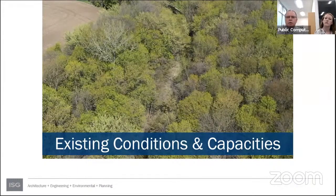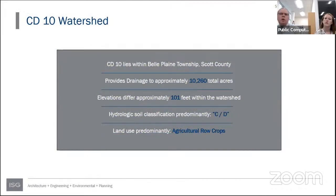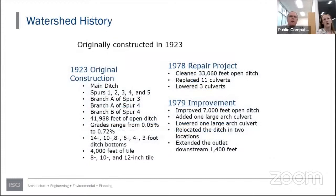County Ditch 10 lies within Belle Plaine Township in Scott County. It provides drainage to approximately just over 10,000 acres, with about 101 feet of elevation difference within the watershed. The soils are classified CD — type C if drained, type D if not drained. Most land use is agricultural row crops. The ditch was originally constructed in 1923, containing a main ditch, five spurs, and three branches off of two of the spurs.